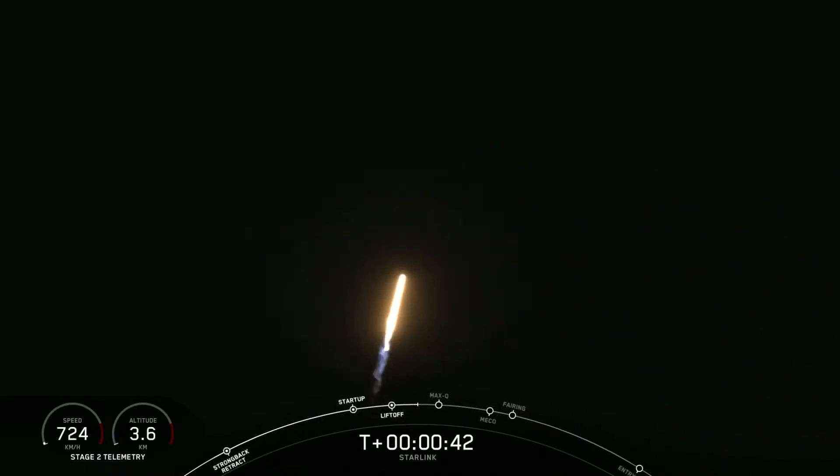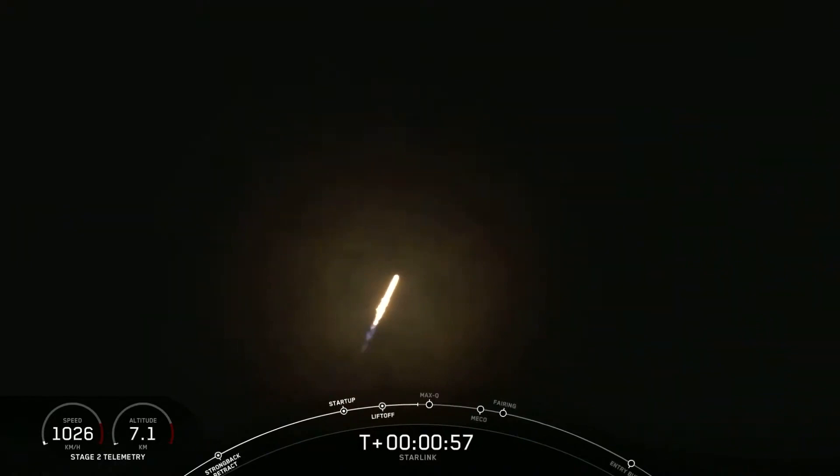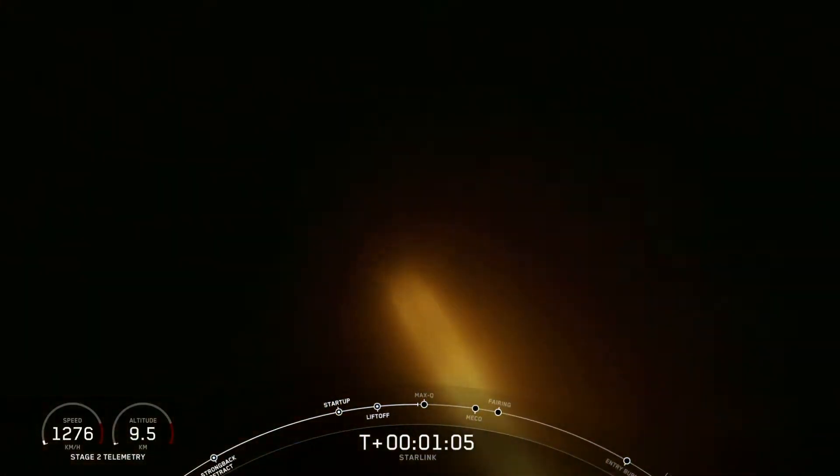It's T plus 40 seconds into flight and Falcon 9 has just had a successful liftoff from pad 40 for its first Starlink rideshare, carrying 3 Planet Skysats and our SpaceX Starlink satellites. Next coming up will be Max Q, the maximum aerodynamic pressure and the largest structural load that the vehicle sees throughout ascent.